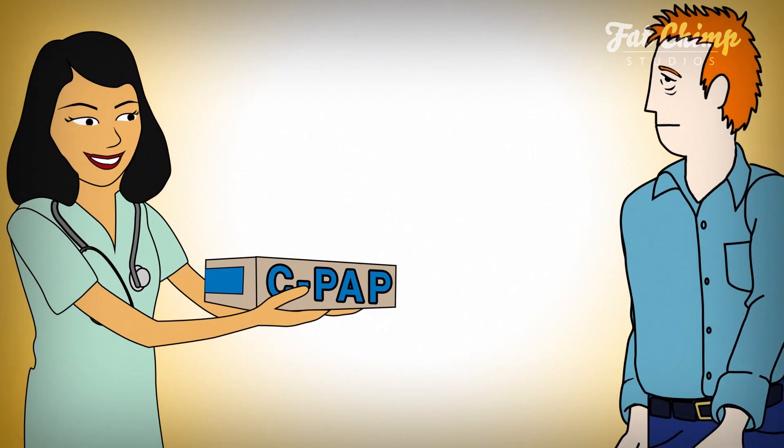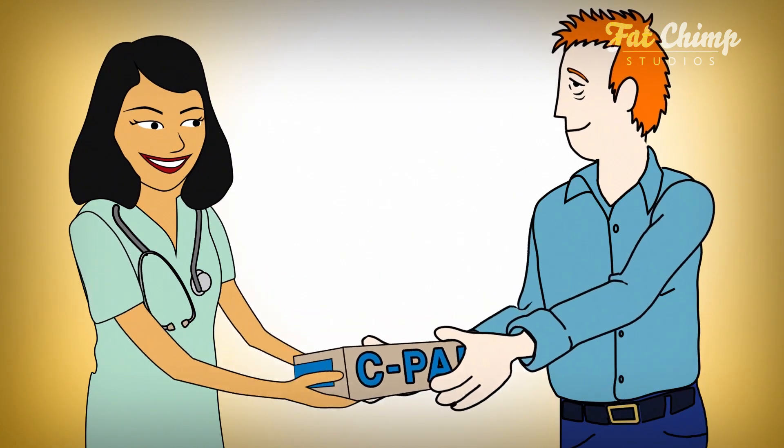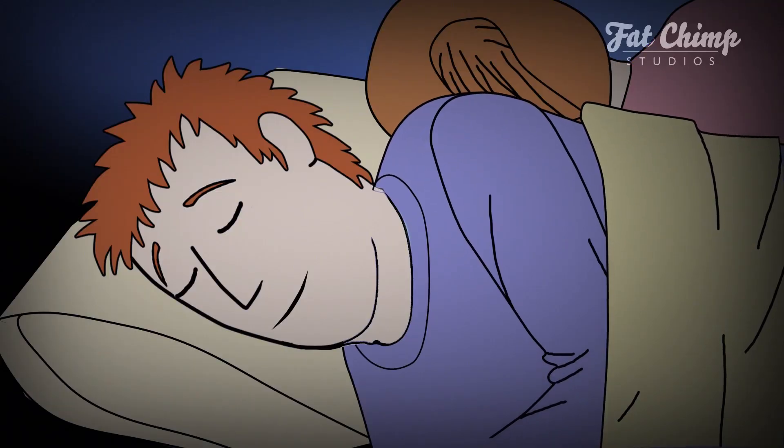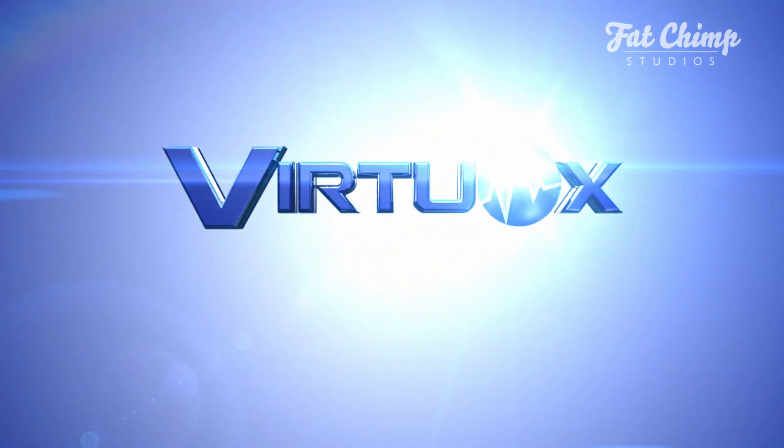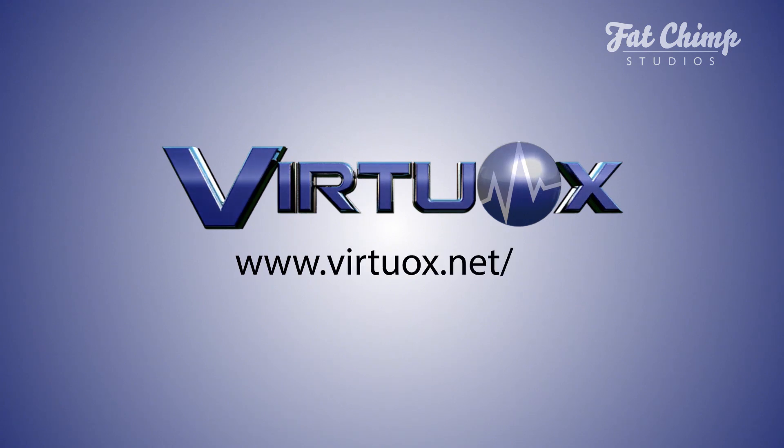If PAP therapy is needed, you can order it directly from your preferred respiratory provider. Your patients will rest easy with home sleep testing by Virtuox. Visit Virtuox on the web at www.virtuox.net/hst to download a home sleep test order form, or contact your local respiratory provider.